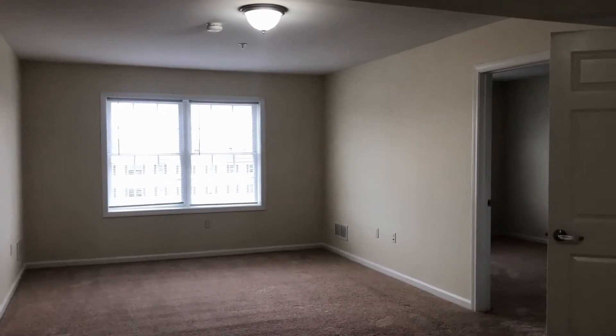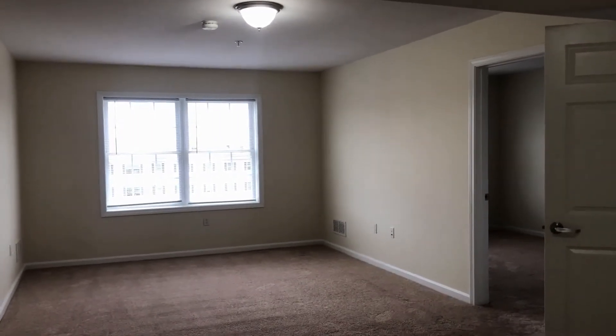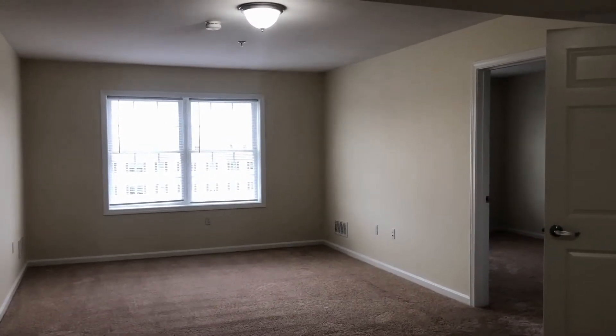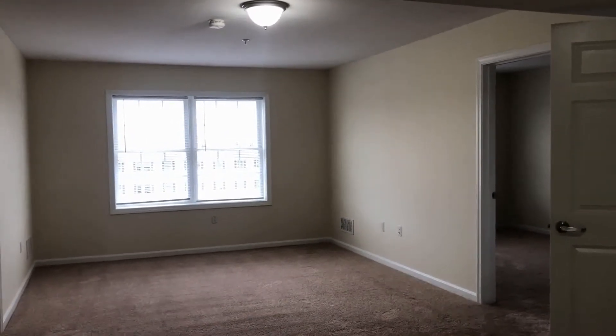Welcome home to Red Oak and Redstone Apartments here in Manchester, New Hampshire. Today I'm going to take you on a video tour of a two-bedroom, two-bathroom, Elliott-style apartment home.